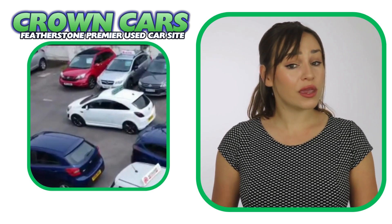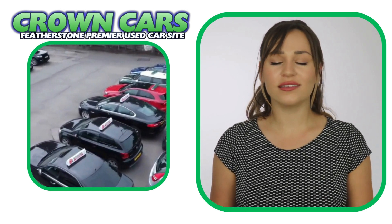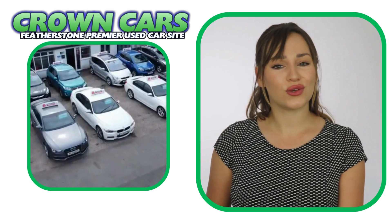Finance can also be arranged remotely. So if you're not local to our showroom, we can organise everything for you and also have the car delivered to your door.